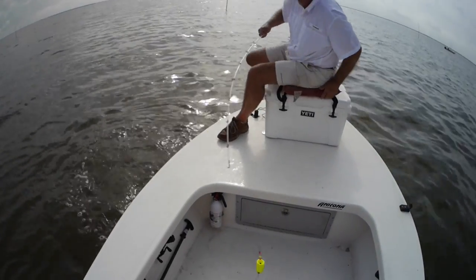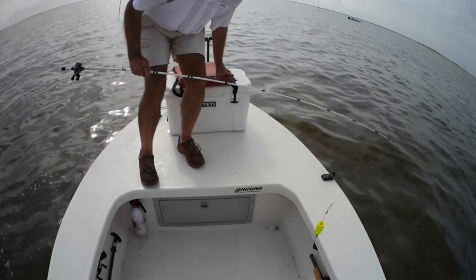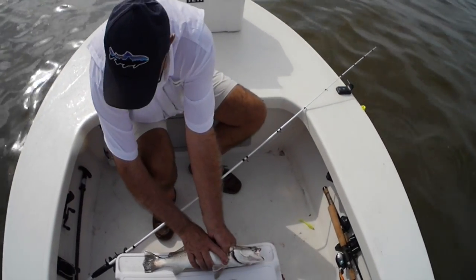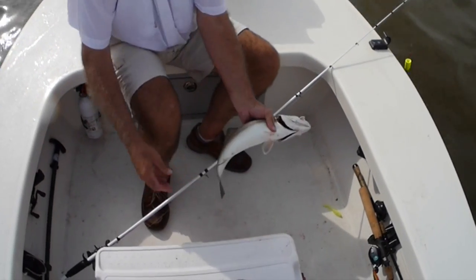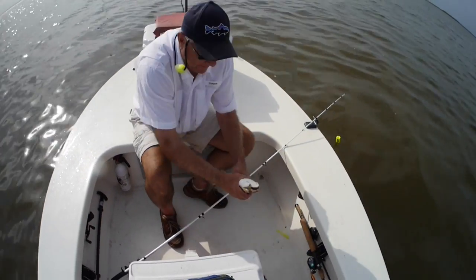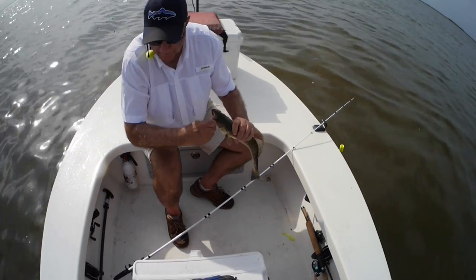Look at that thing — wow. We have another sow. Seven — bring him up here. What did yours weigh? It was a 17 and a half.